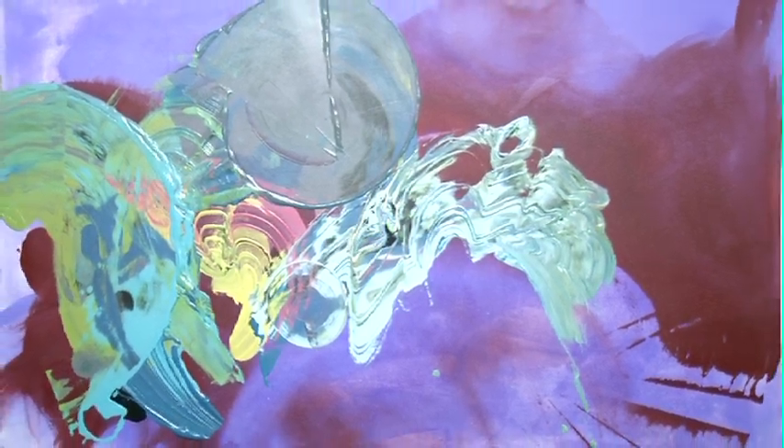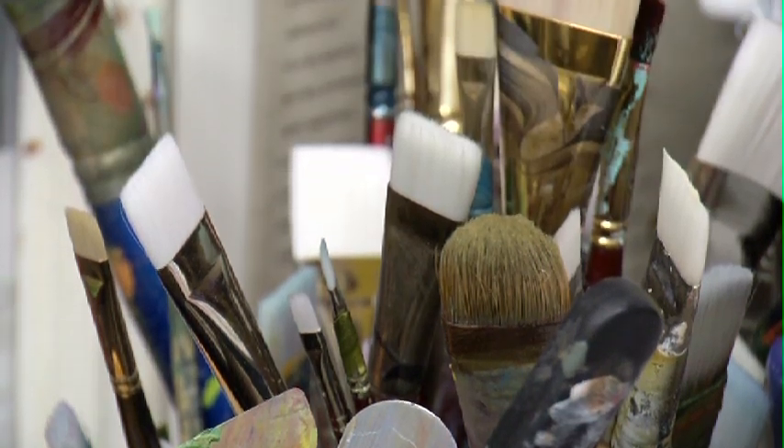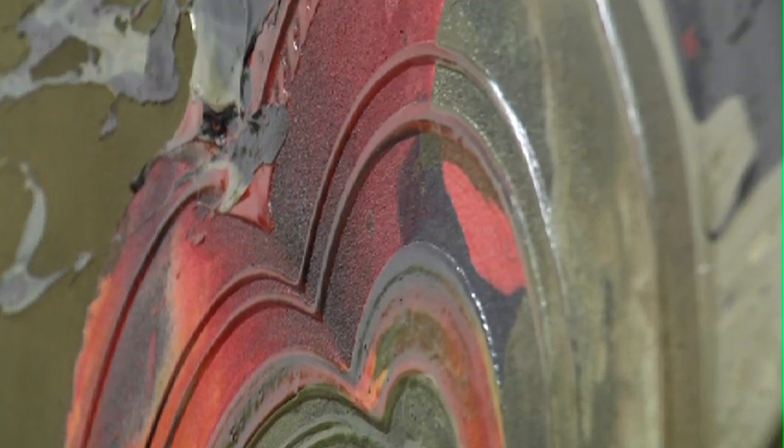That being said, they're not always bright and colourful. I'll sort of ebb and flow depending on the mood and the time of year and whatnot as well. And the best part for me was the 3D aspects.